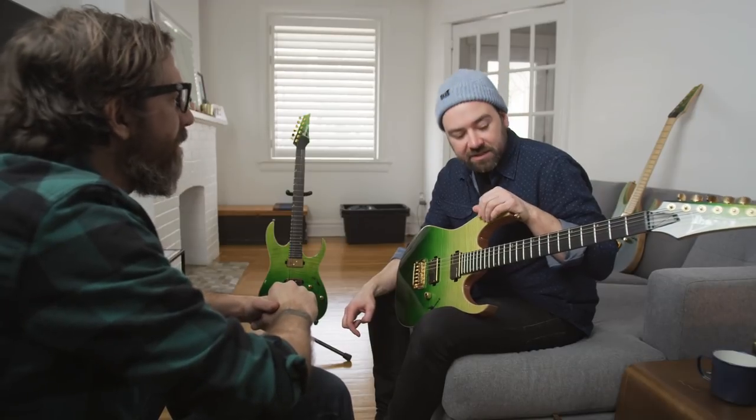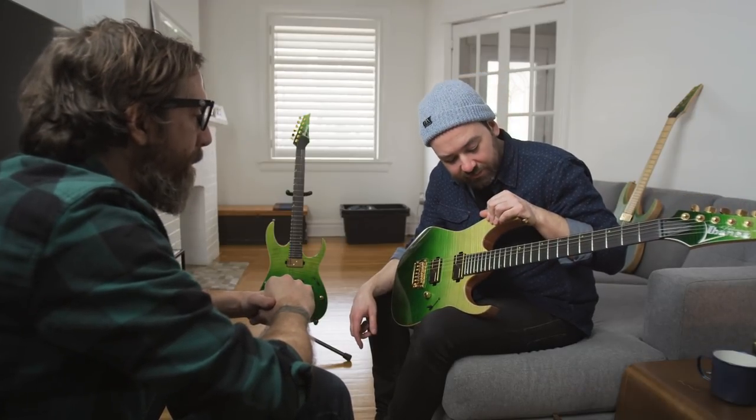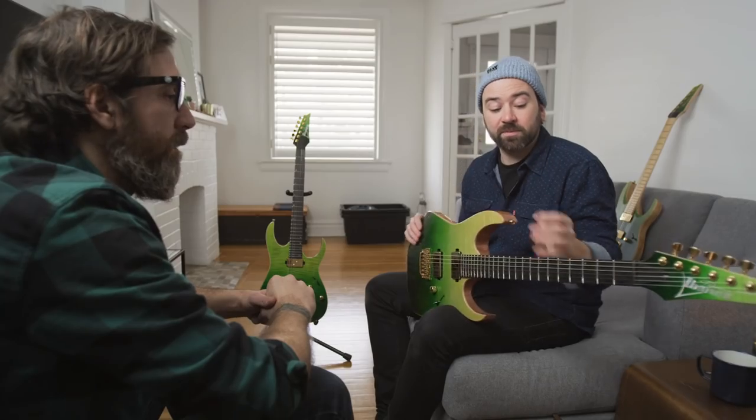Tell me about the fret markers. I notice there's some here, some over there, all over the place. What's the reason behind that? Well, they're positioned in the spot that most guitars would have them positioned. The only difference with mine is that they're gold to match the hardware. And up top we have what are called lumen lay top inlays — you can charge them with a light and they'll glow while you're on stage.